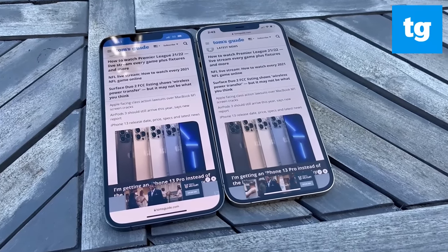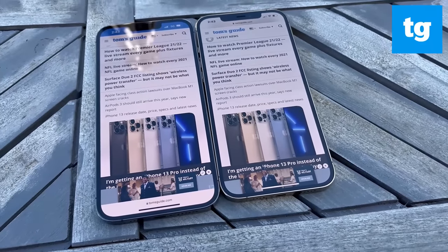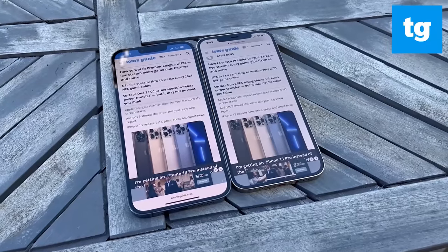The iPhone 13 Pro Max comes in four colors: graphite, gold, silver, and Sierra Blue. I would opt for the blue model if paying with my own money. The graphite model I tested is sleek in a professional way, but it's not as fun.